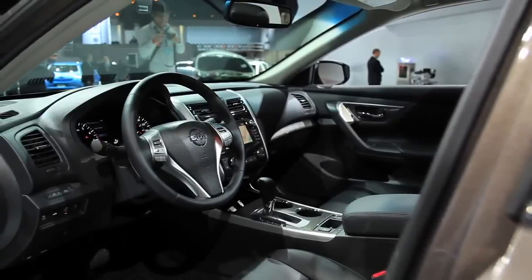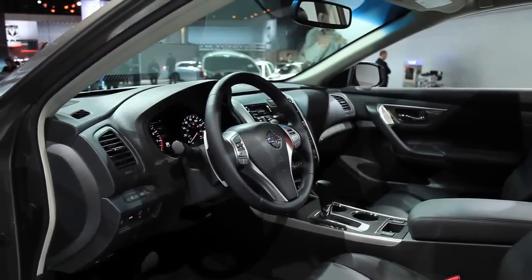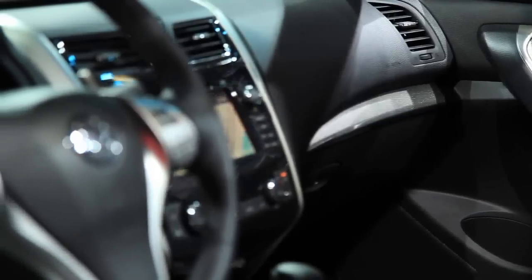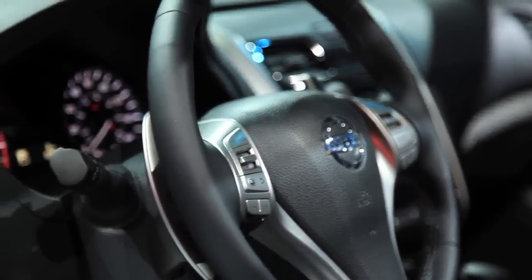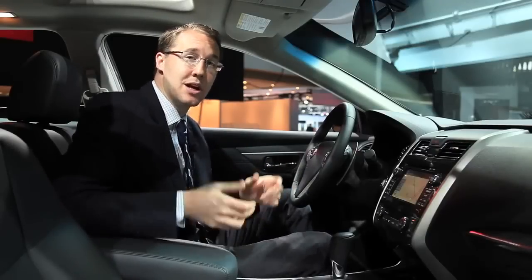One advantage of that larger size is a much more airy cabin in here — it feels very large and it's actually very nice. This is a fully prepped out high-end model with the V6, but the leather is top-notch and you can feel like there's a lot of Infiniti in this model.